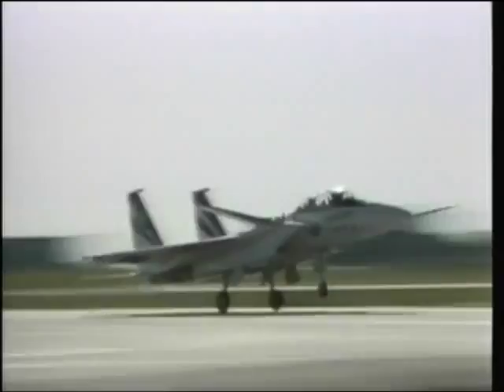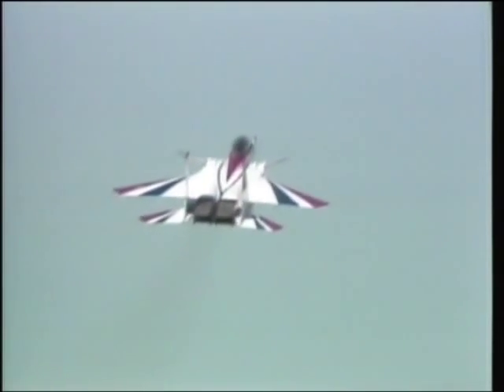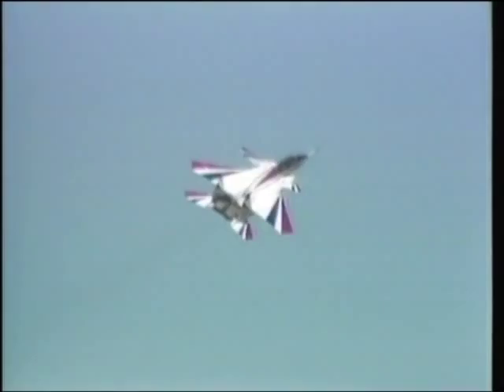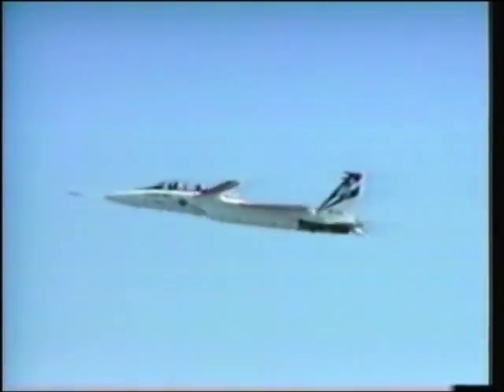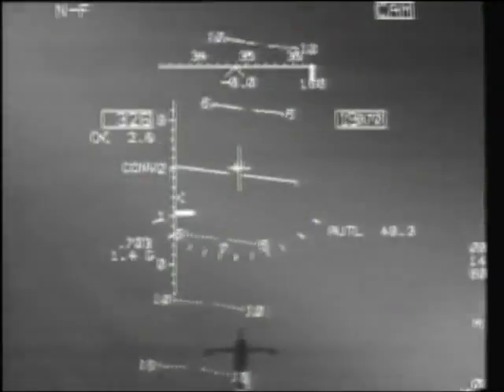The newest fighter flying in the United States is a much modified version of quite an old one, the F-15 Eagle. Beautifully painted in national colors, the F-15S MTD began its flight test program on the 7th of September 1988. Also known as the Agile Eagle, the SMTD stands for Stall and Maneuver Technology Demonstrator.